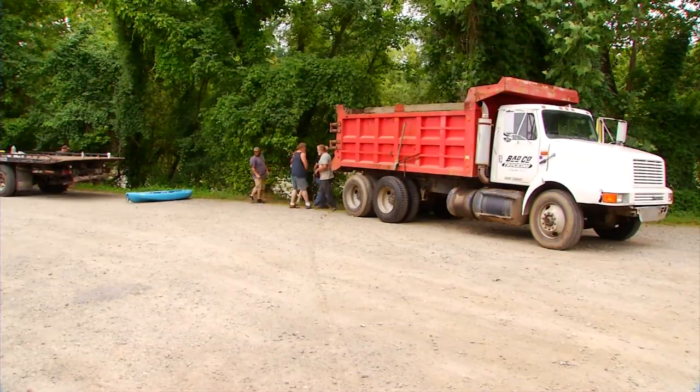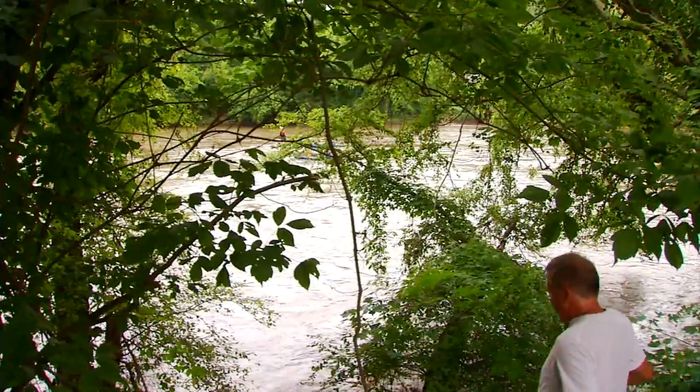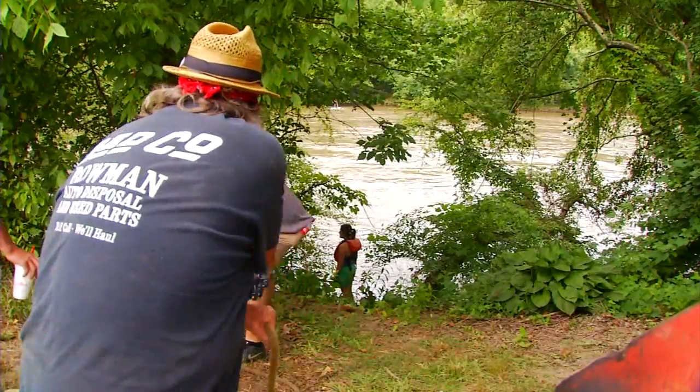A water rescue on the French Broad. Trying to rescue it. Common for summer, but common this rescue is not.